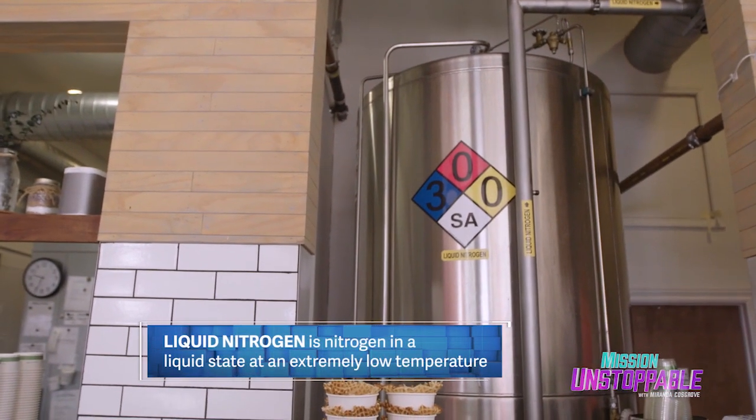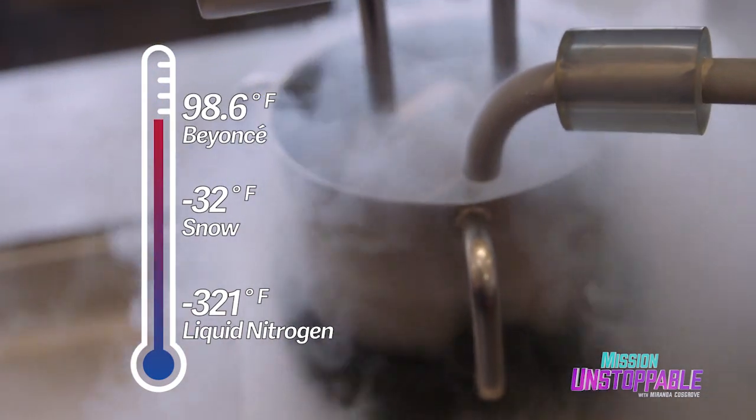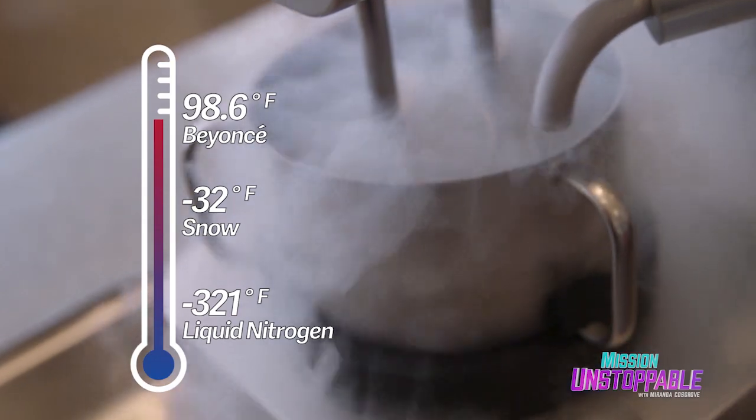That's liquid nitrogen, which helps us freeze our ice cream so quickly. Liquid nitrogen is negative 321 degrees Fahrenheit. Based on the desired flavor and thickness, the burr machine will dose the liquid nitrogen based on a triple-stage algorithm such that each flavor and size is mixed to perfection.